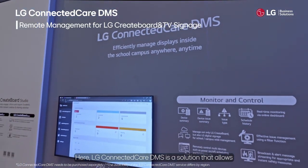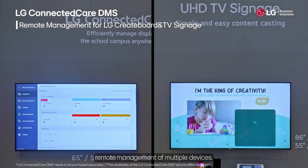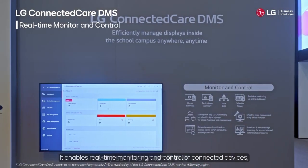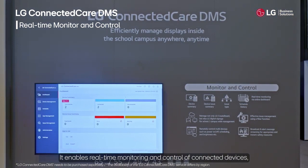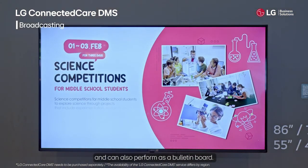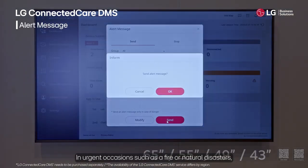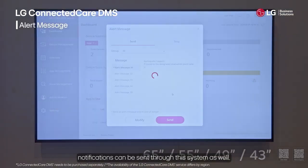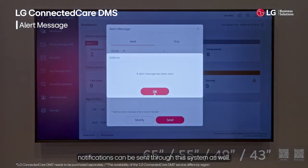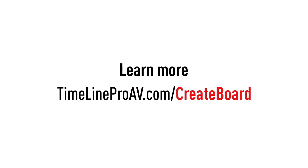LG Connected Care DMS is a solution that allows remote management of multiple devices. It enables real-time monitoring and control of connected devices and can also perform as a bulletin board. In urgent occasions such as a fire or natural disasters, notifications can be sent through the system as well.